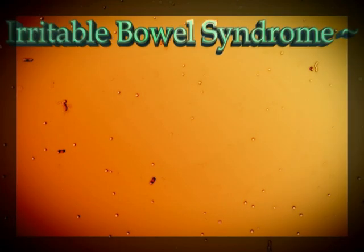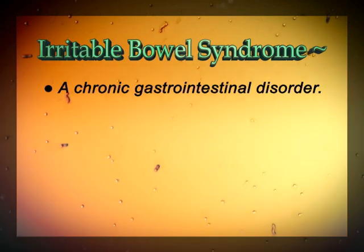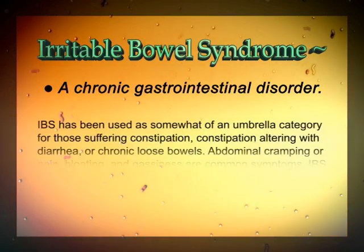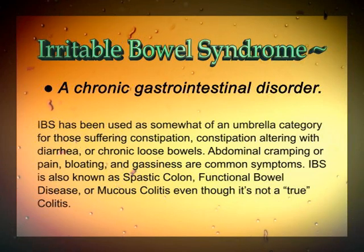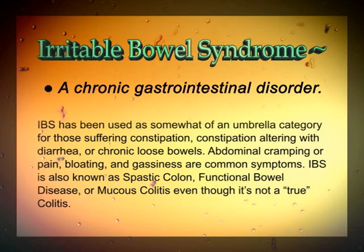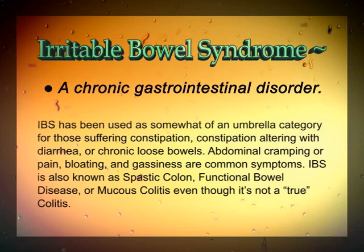Irritable bowel syndrome is a chronic gastrointestinal disorder whose true causes still remain unknown. IBS has been used as somewhat of an umbrella category for those suffering constipation, constipation alternating with diarrhea, or chronic loose bowels. Abdominal cramping or pain, bloating, and gassiness are common symptoms.